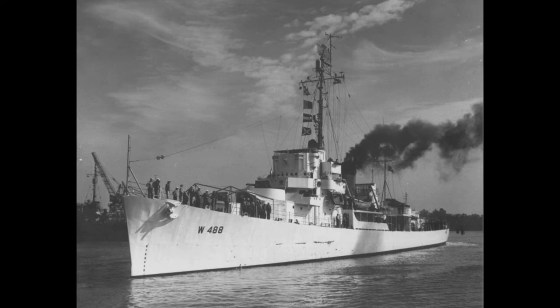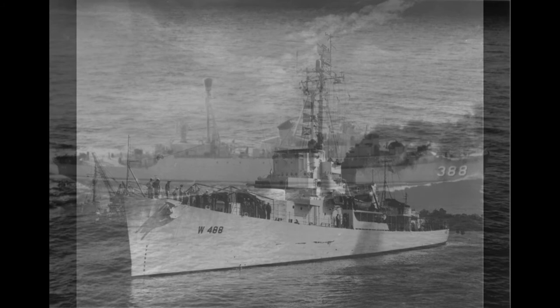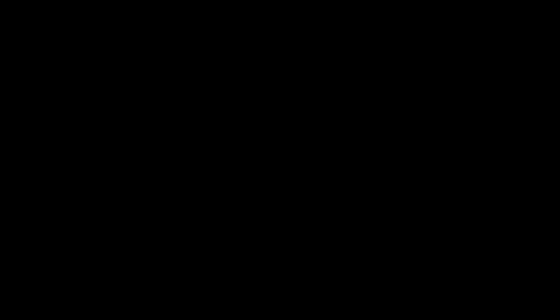Lansing, WDE 488, DE 388. Built by Brown Shipbuilding Corporation, Houston, Texas. Keel laid 15 May 1943, launched 2 August 1943, commissioned 10 November 1943 USN, 11 June 1952 US Coast Guard. Decommissioned 25 April 1946 USN, 29 March 1954 US Coast Guard.